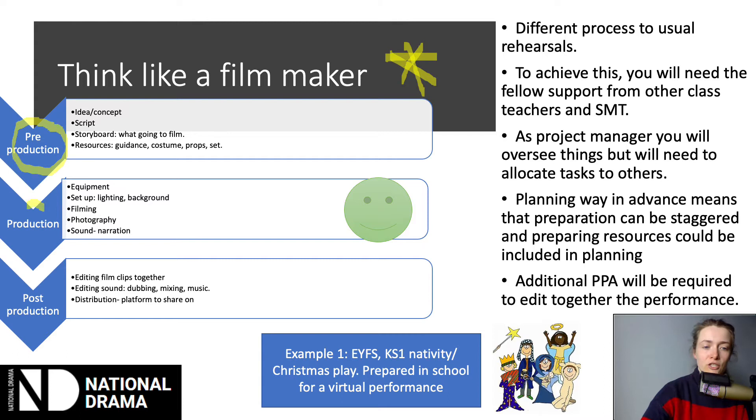Then there's the production element — actually filming the performance itself. You need to think about having the right equipment, being set up correctly in terms of lighting, sound, your background, where you're going to be filming, and any additional photography you'll be obtaining. And then finally, post-production: bringing all that footage together and editing it to make a film — combining the sound, combining the film clips, and thinking about how you're going to distribute and share it with others.